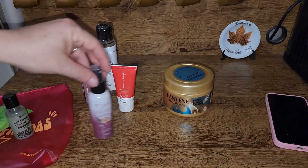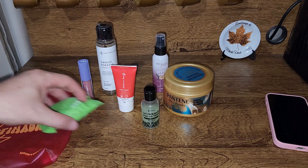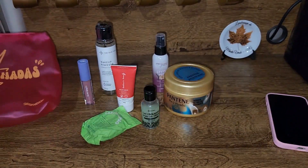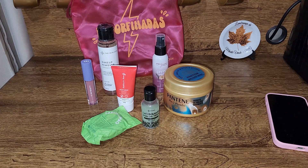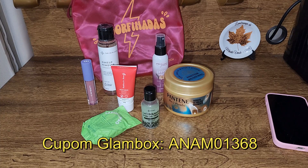E esses foram os produtos que vieram na Glambox desse mês. Veio essa bagzinha muito bonita para as mulheres — minha esposa adorou, gostou muito. E agora, como de costume, vou falar o valor de cada produto. Lembrando que vou deixar aqui na descrição o código e o vídeo do canal da minha esposa.